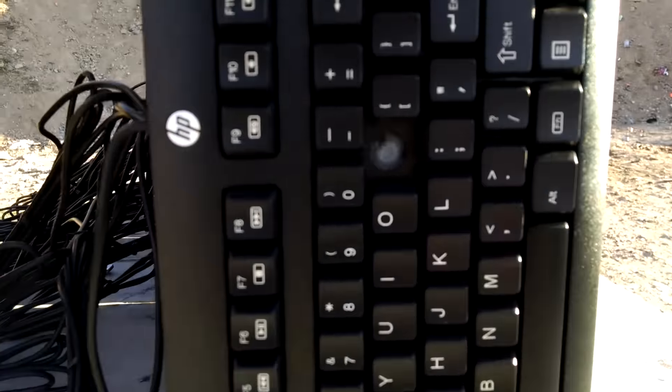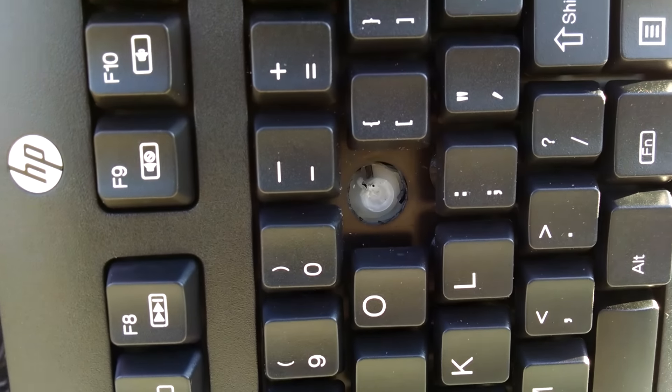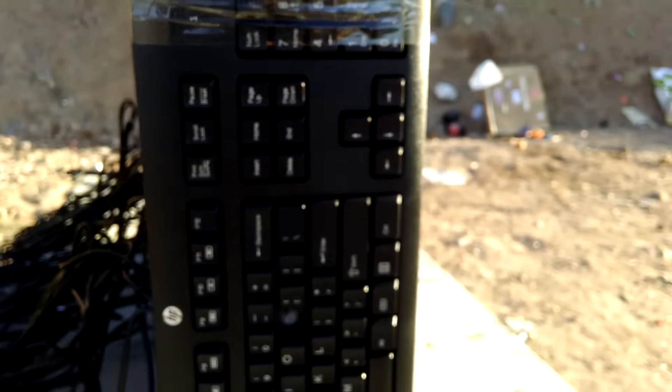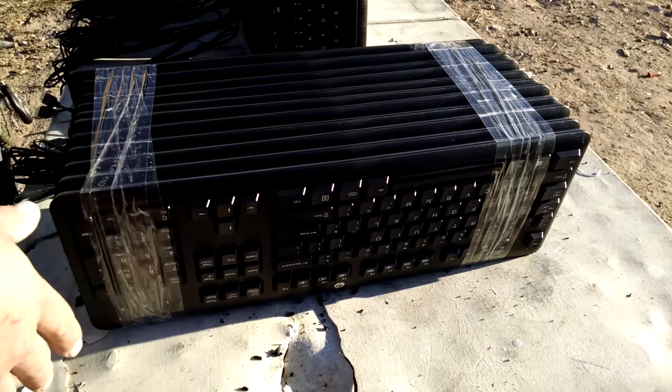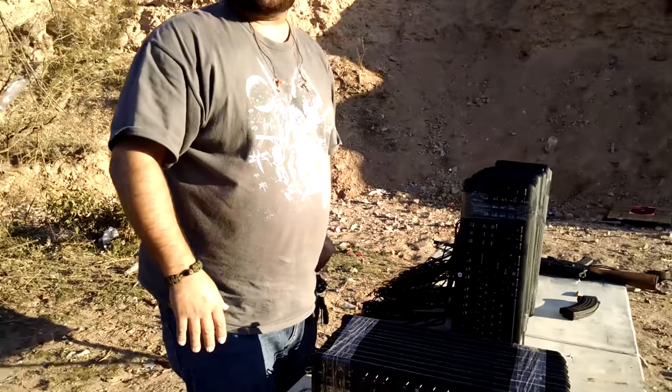Alright, what have we got? Still didn't make it all the way through the first bundle. Got some bulletproof keyboards.